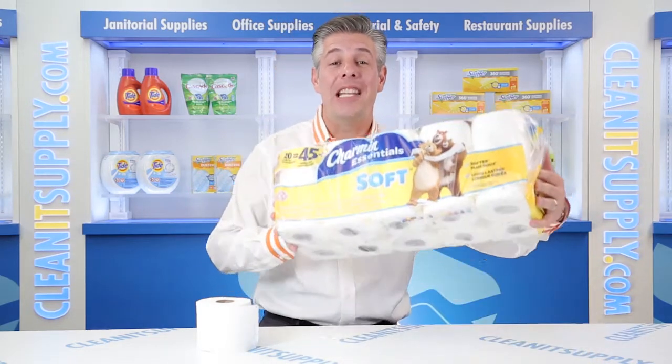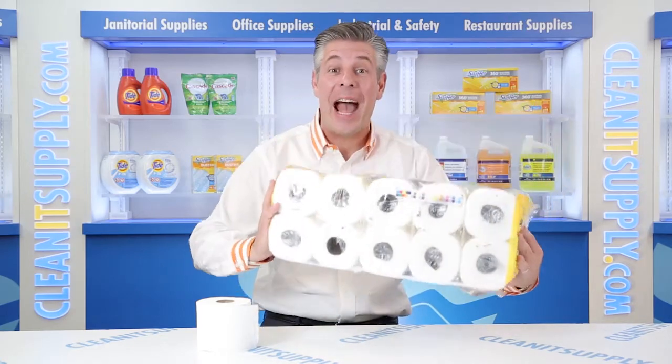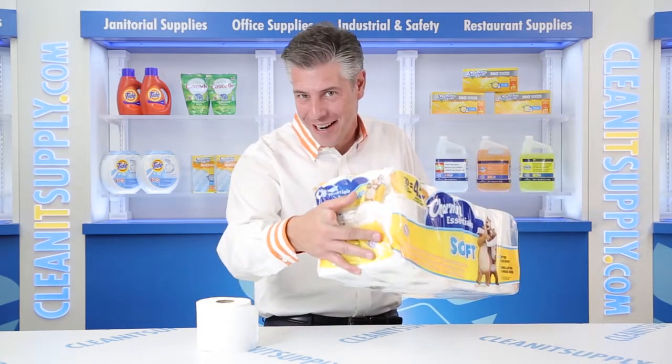Hey, this is Danny D on CleanIt TV and welcome to the Charmin 96609 Essentials 2-Ply Toilet Paper Rolls, 20 Rolls Per Pack Detail Product Breakdown, available at CleanItSupply.com.